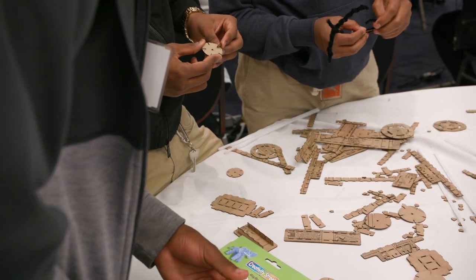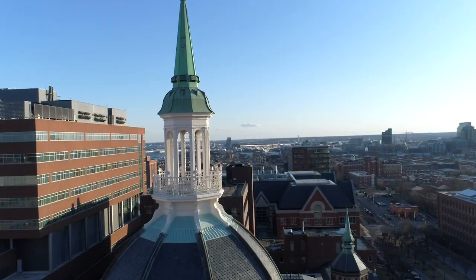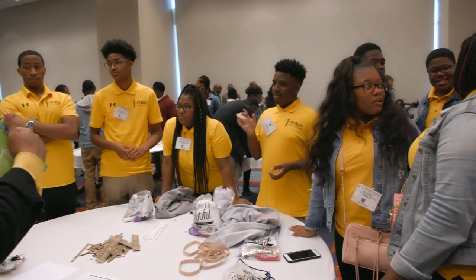Bringing them up here shows that as a whole — the community, the Congressional Black Caucus, Johns Hopkins — we really appreciate these kids and what they're going to contribute to our community in the future.